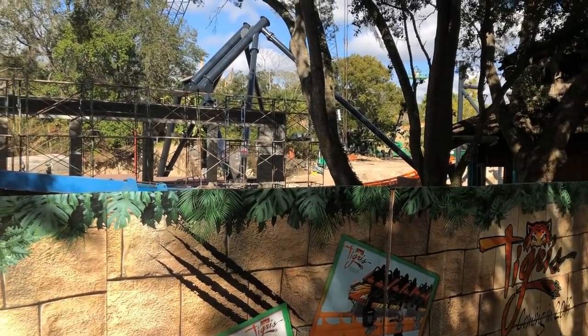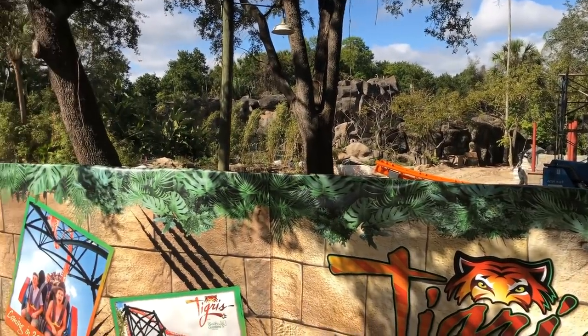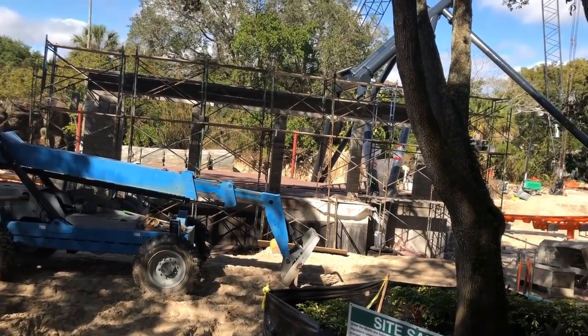All righty guys, so we have an awesome construction update out of Busch Gardens Tampa for you guys today. Thanks to Itai. Itai was at the park — he's at the park quite a bit, as you guys know of him already.